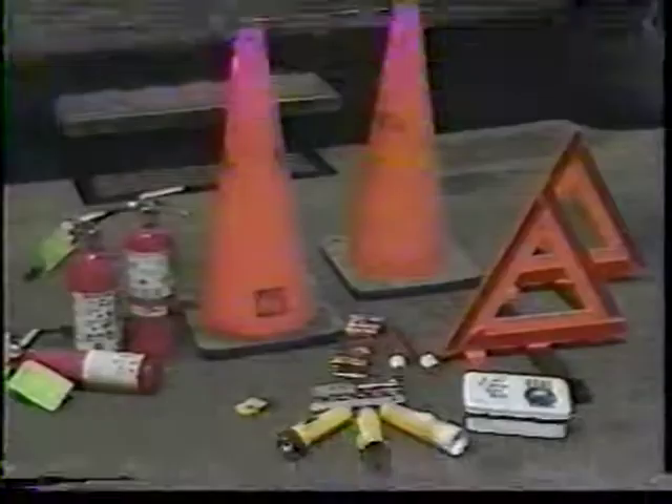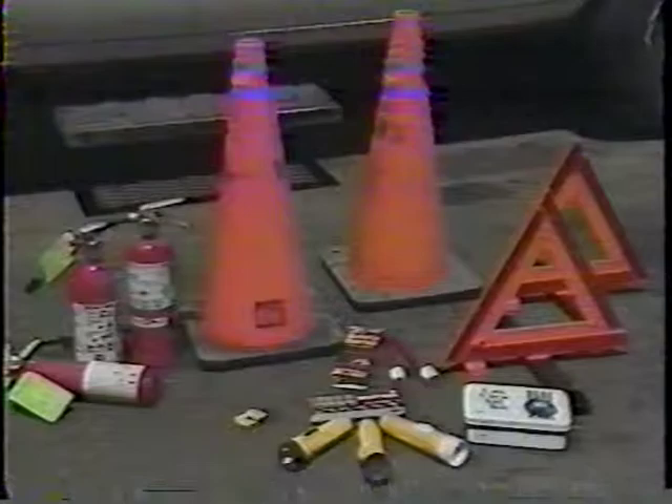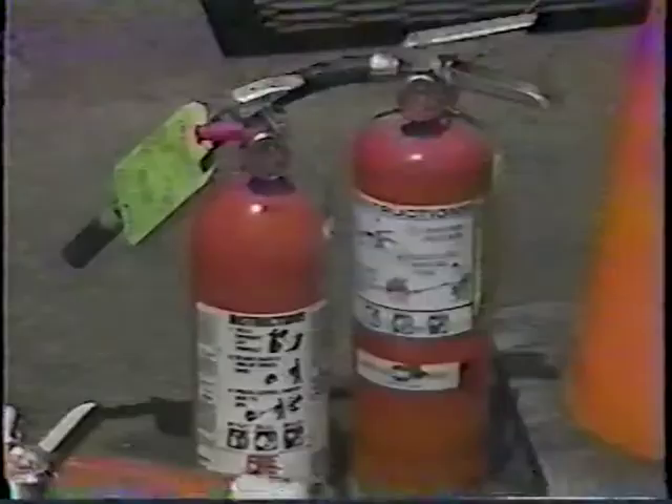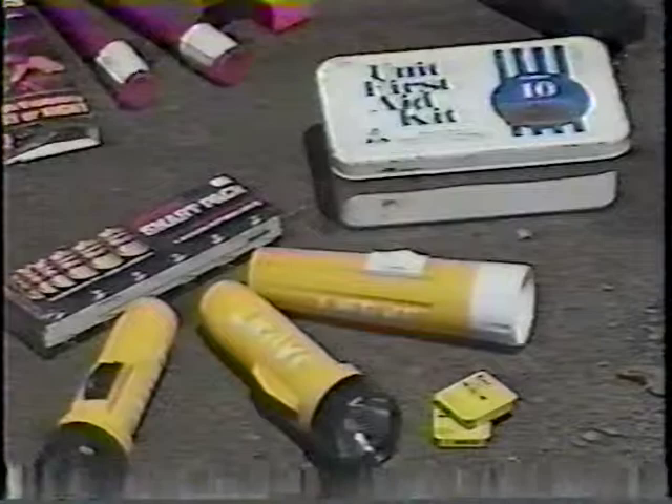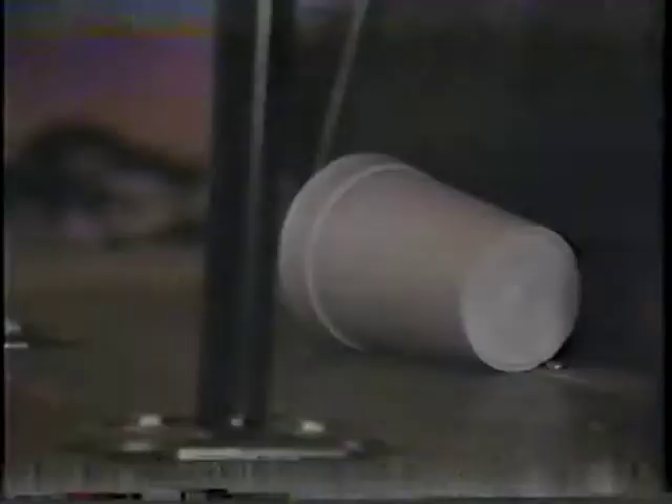Next, inspect your emergency equipment to make sure it is in place and in working order. Your equipment may include a properly charged fire extinguisher of the correct type, warning devices such as cones, triangles, or flares, a first aid kit, extra fuses, and a flashlight with fresh batteries. Now look around the inside of your vehicle to make sure it is clean and clear of trash, debris, and other unwanted or loose items. A clean vehicle is both safer and a mark of professionalism.